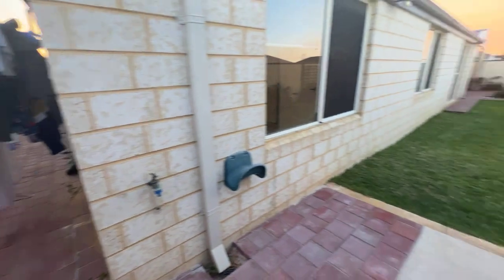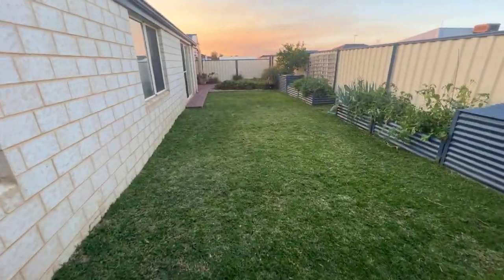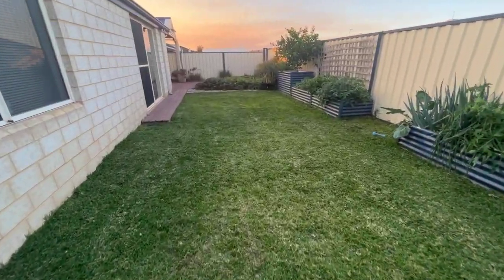Paved everywhere, no maintenance. Absolute pearler — give us a buzz.